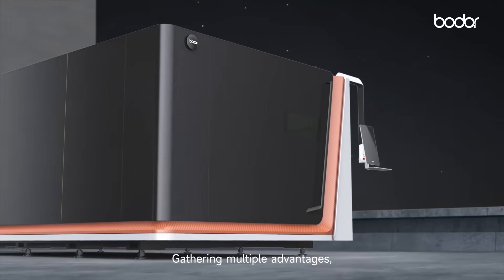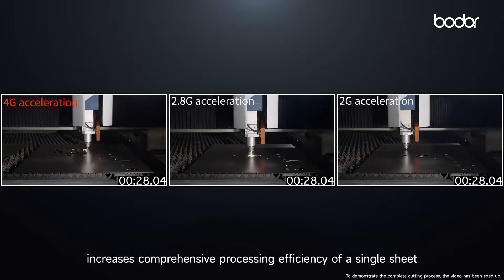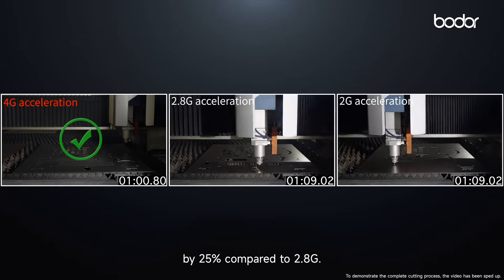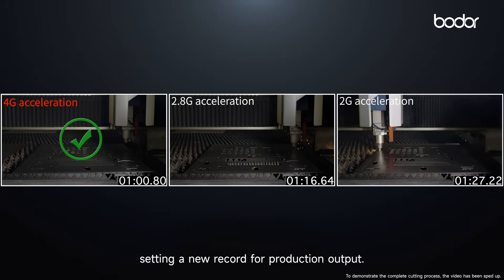Gathering multiple advantages, the P-series sheet metal laser cutting machine increases comprehensive processing efficiency of a single sheet by 25% compared to 2.8G, setting a new record for production output.